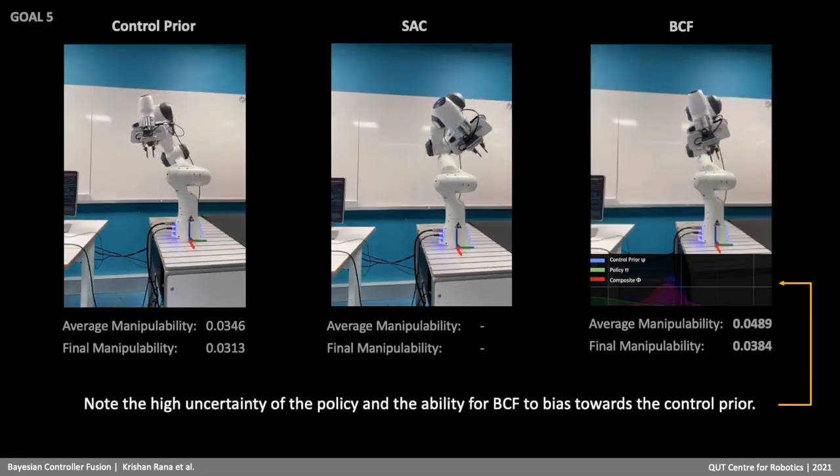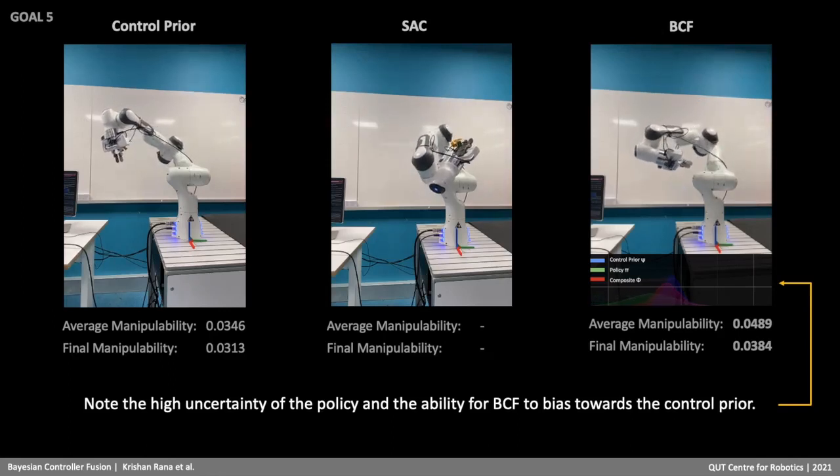Note the high uncertainty of the policy and the ability for BCF to bias towards the control prior.